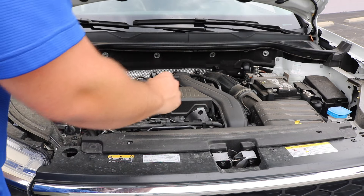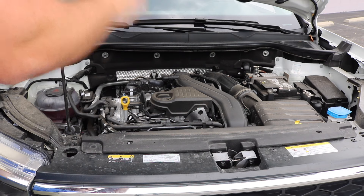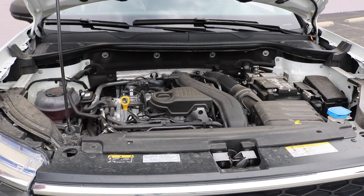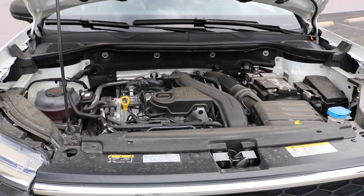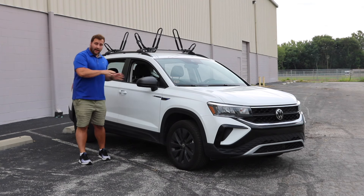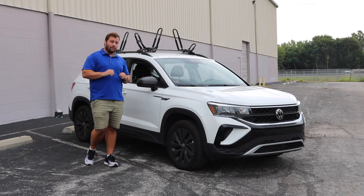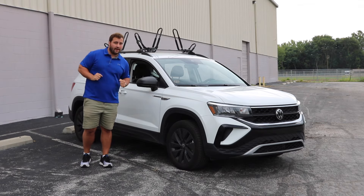Everything is easily accessed and easy to get to. If you ever did want to add different features or add-ons to your motor in the 2024 Volkswagen Taos, there's a ton of room in here to possibly do things like that. Now that we've covered the outside, let's jump on into the inside and see what it looks like and how it drives.